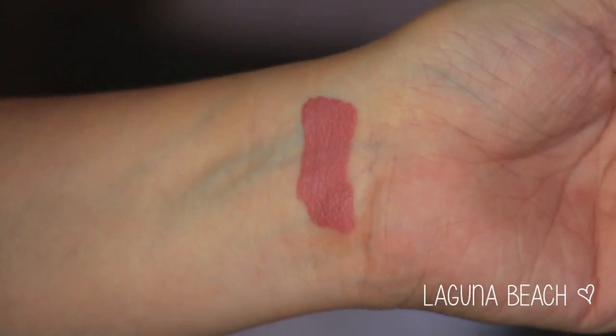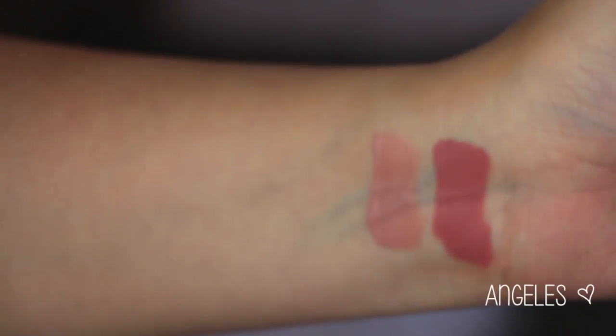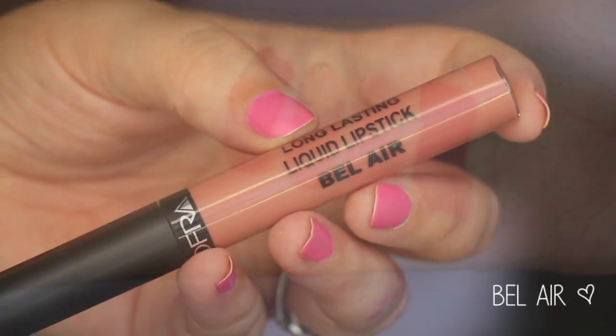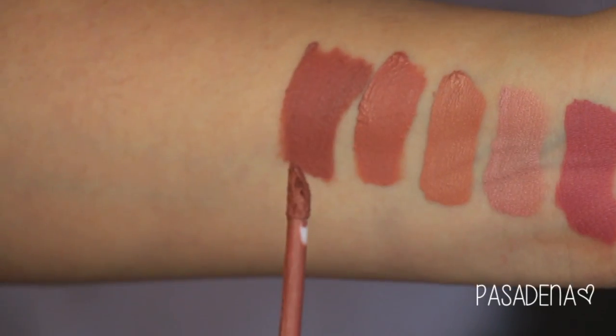This first color is Laguna Beach — my favorite color of the bunch. I think it's one of the most wearable everyday nudey-pink shades. This one is Angeles, a beautiful light pink that almost has a shimmer or sheen to it. Then Sao Paulo, a nude peachy color. Then Bel Air, a little bit darker, a deeper nude peach. Then Pasadena, another really nice nude peach but the deepest of the nudes — more of a browny nude peach with a little bit of peach in it.